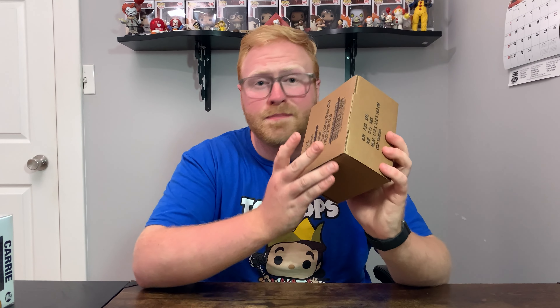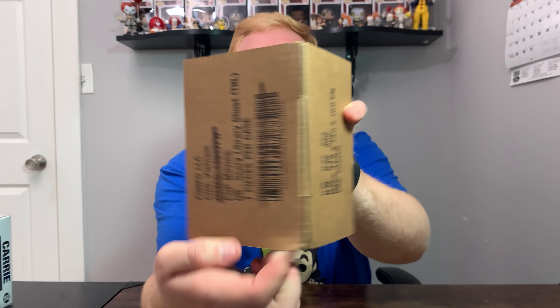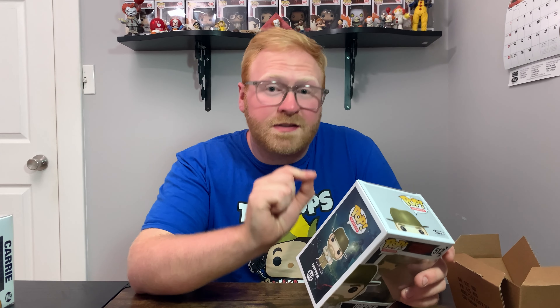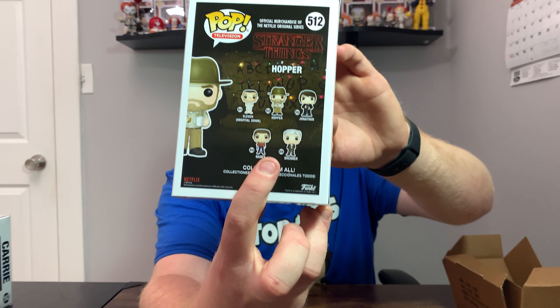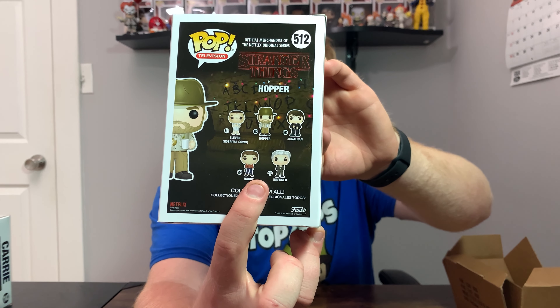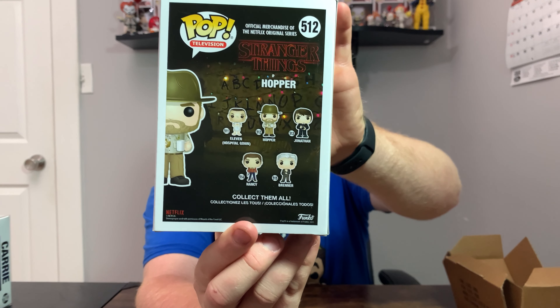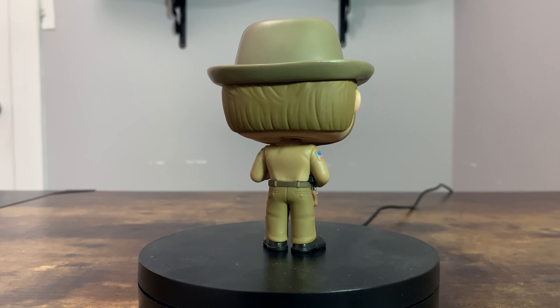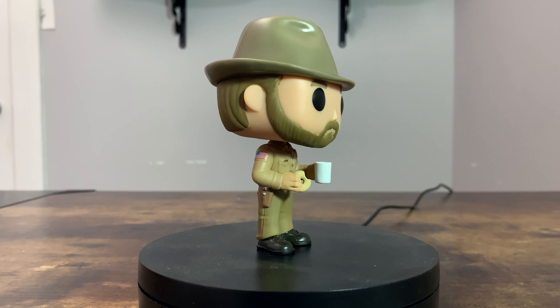Next up in the box we've got another Funko Pop — this is the mystery one. It's Hopper from Stranger Things, from the first season. I flipped the box around and it has one of the very first waves of Stranger Things Funko Pops — Hopper, Eleven in her hospital gown, Nancy, Brenner, and Jonathan. Not a whole lot going on with this pop but you can definitely tell it's Hopper with the donut in one hand, coffee in the other, and his iconic hat.